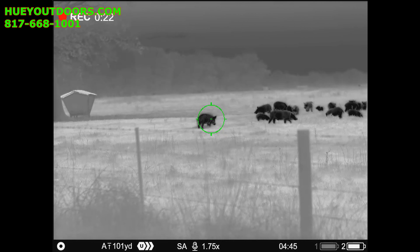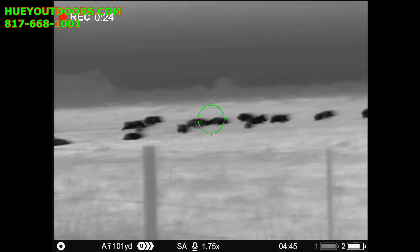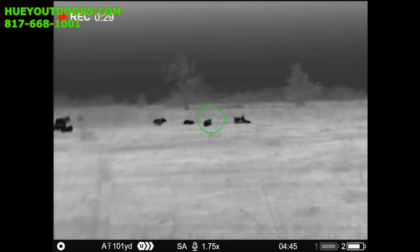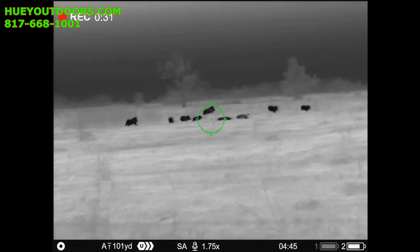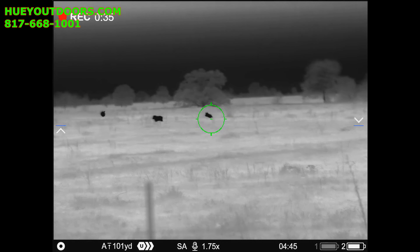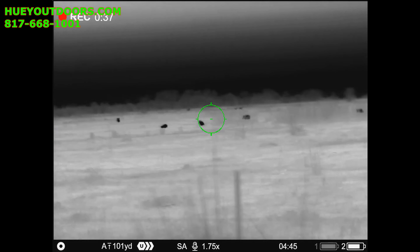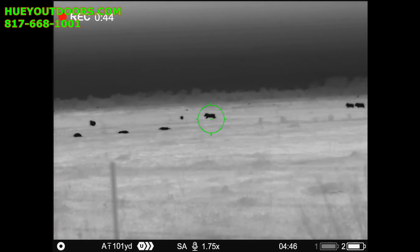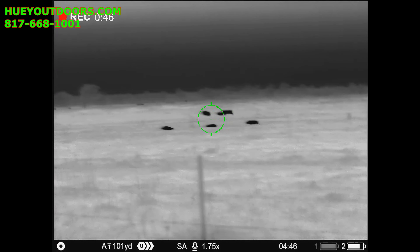I'll get the farthest left. Shooting begins — counting down hits.